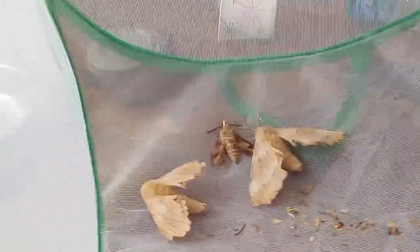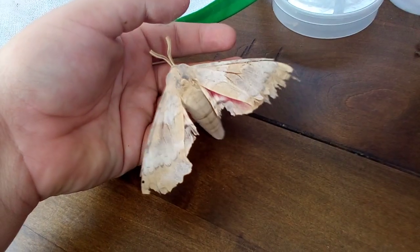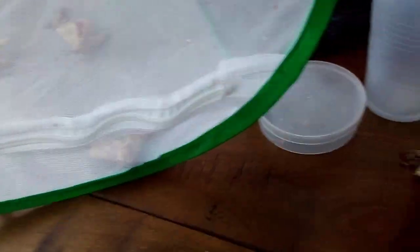I got other moths here that I got a few nights ago. This is the poplar sphinx — that's what those caterpillars are going to turn into. Here's that female poplar sphinx that laid all my eggs. Oh look, she laid another egg right there. I guess she's not done laying yet.